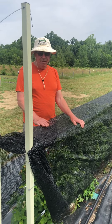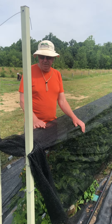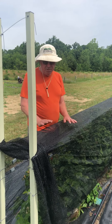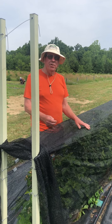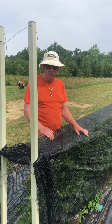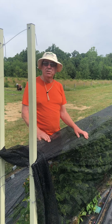It serves as a bird barrier, which can be a real nemesis at times. It also keeps berries shaded slightly so you have a higher quality berry, and you keep them from sun scald and developing the white spots as you'll often see on raspberries. It's even good for keeping out the larger insects.